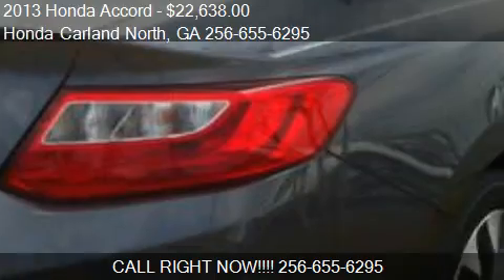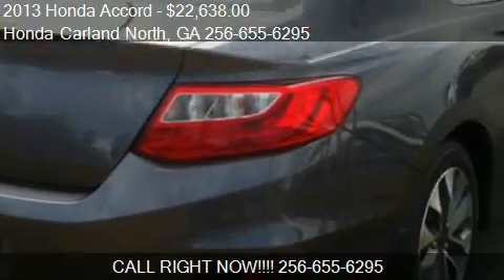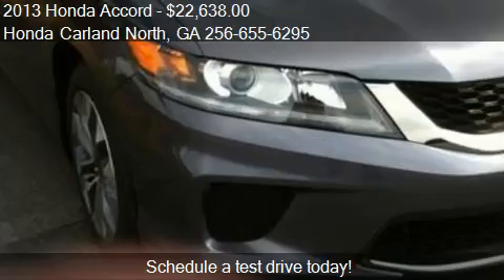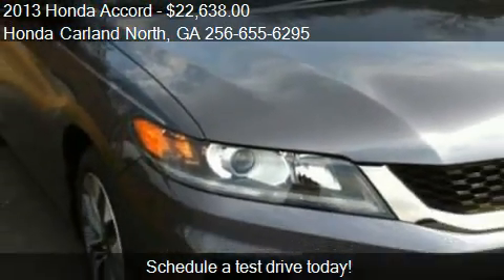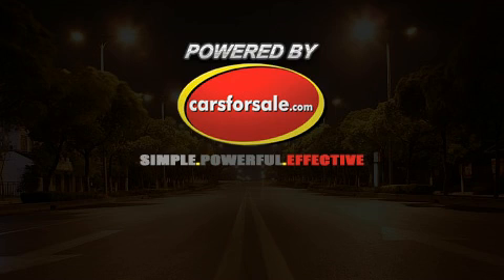Call us at 256-655-6295, or stop by our lot. Find us at 595 East Main Street in Cartersville, Georgia, on our website, or check us out on carsforsale.com.